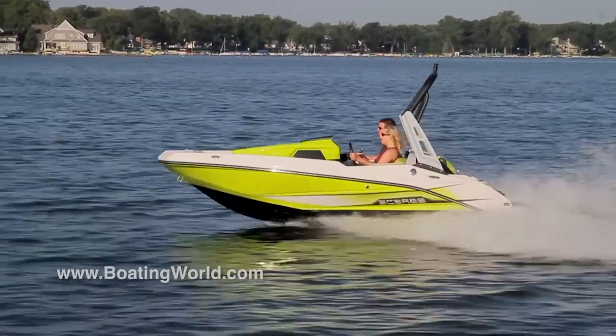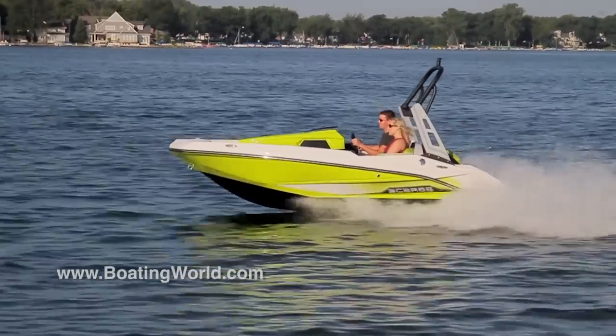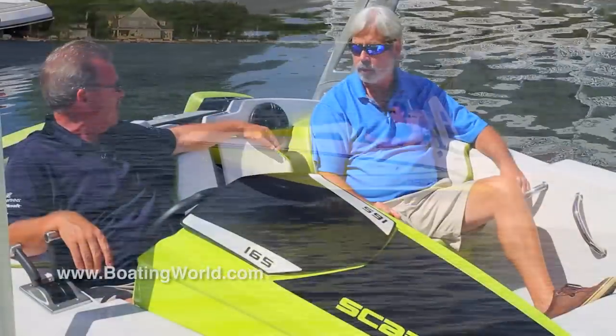Now what do we have for features here? Well, for a 16-foot boat, believe it or not, we have seating for five. And it's different on both sides — individual seats across here and two in the front.